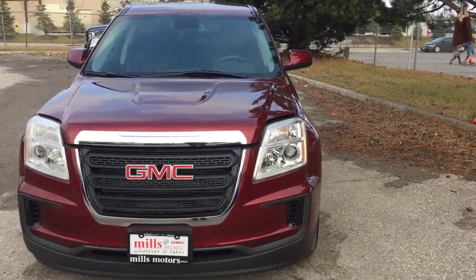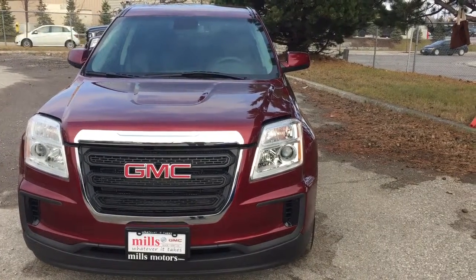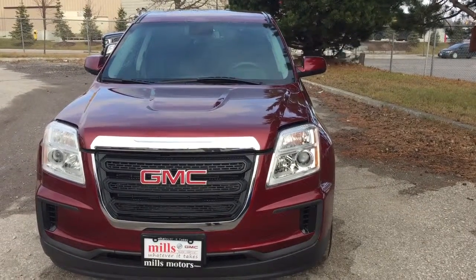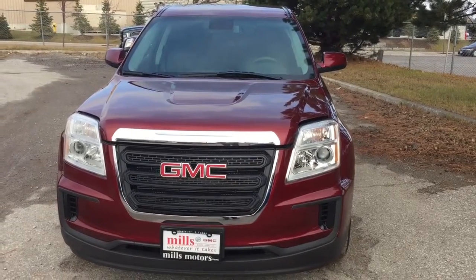And that is a look at the 2017 Terrain SLE, also coming to you with the connectivity and safety of OnStar and its own 4G LTE hotspot. If you want to test drive this one, come on down to Mills Motors, 240 Bond Street East in Oshawa. We will do whatever it takes. Thanks.